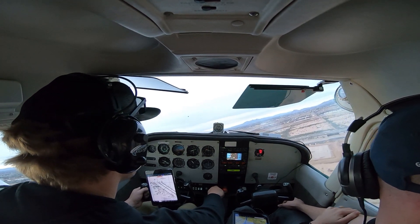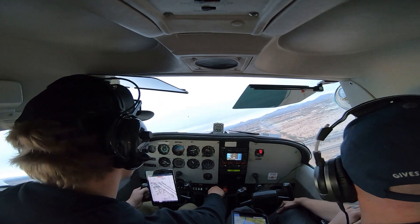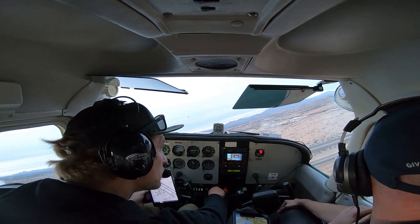2531, traffic departs before you arrive. 531. In the middle of 6 Alpha Tango, traffic departs before you arrive, runway 30 left, clear to land. 30 left, clear to land.